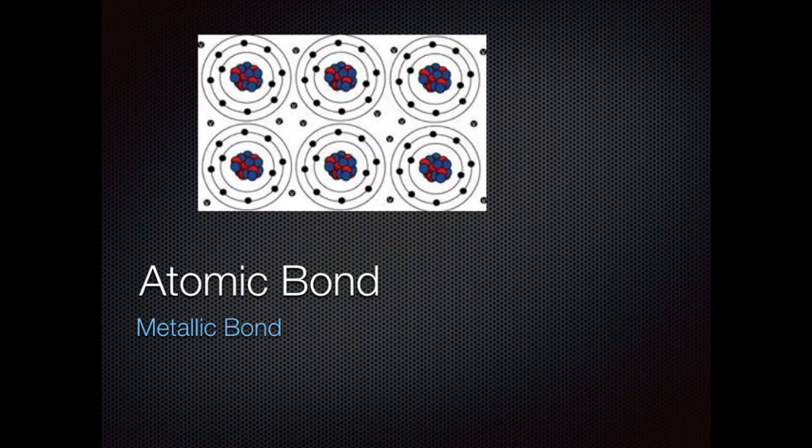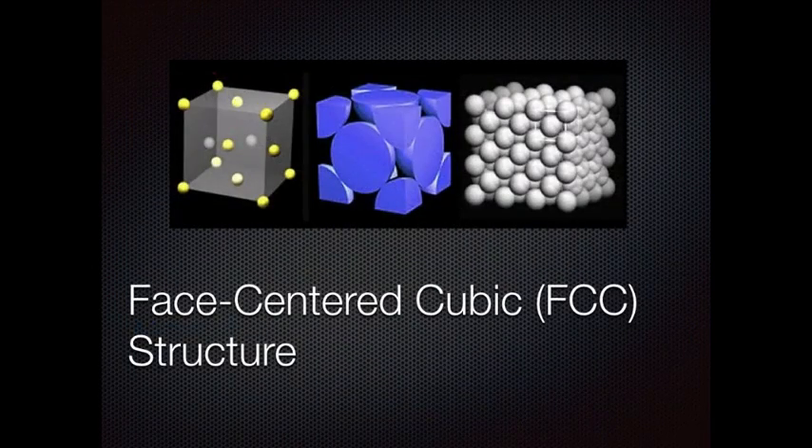The aluminium atom has 3 valence electrons in its outer shell, while the lithium atom has only one. Since both elements are metals, the atomic bond of this material is a metallic bond, which makes it strong and resistant to electricity and heat. This material is not amorphous, so its atoms are arranged in a pattern, which gives it a crystalline structure.